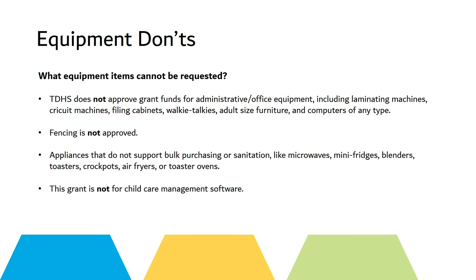What items can you not request? TDHS does not approve grant funds for administrative and office equipment, including laminating machines, Cricut machines, filing cabinets, walkie-talkies, adult-sized furniture, or computers of any type.